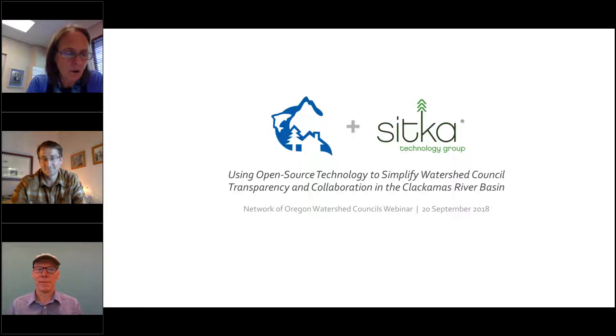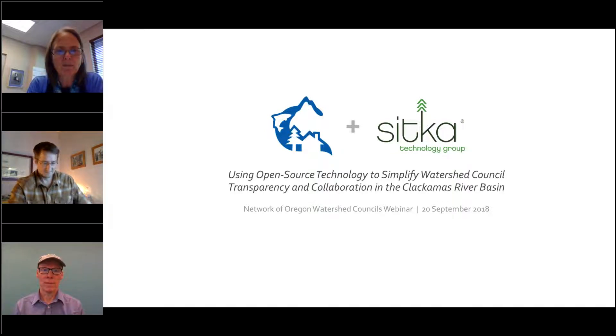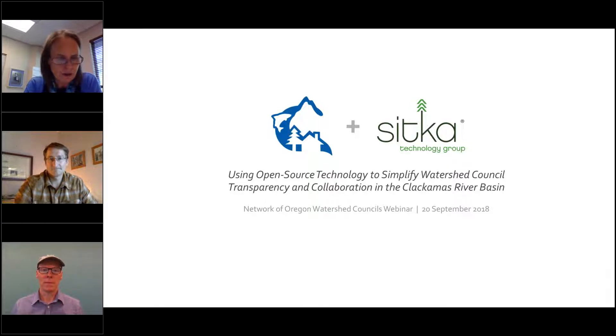Today's webinar is going to be on an open source technology called Project Tracker. Daniel's going to do a little demo for us. I won't say too much more about it because Matt and Daniel are going to be talking about it at great length. I'm the Executive Director of the Network of Oregon Watershed Councils. This webinar is one of a series we do every third Thursday of the month, and we can always do more webinars. If you have topics, ideas, or presenters you want to share, let's use this technology — we have the subscription for it.